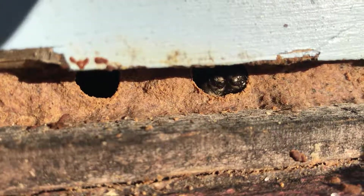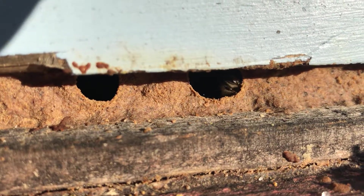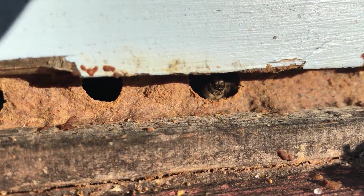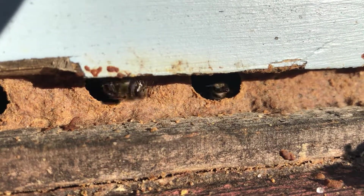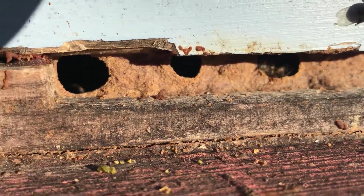Absolutely amazing — I've never had my bees propolize the entrance like this before. This just so happens to be the only colony I have with a solid bottom board, a little experiment I'm doing this year, and this is what they did.